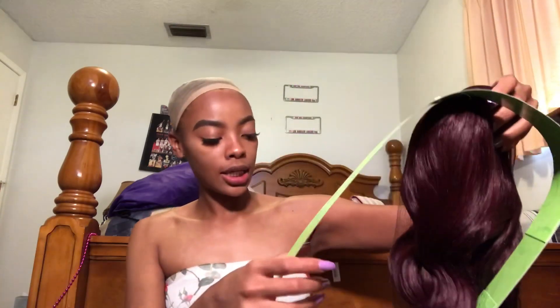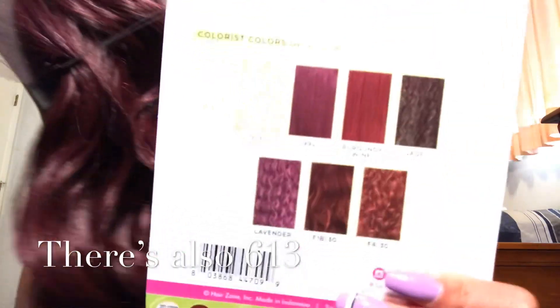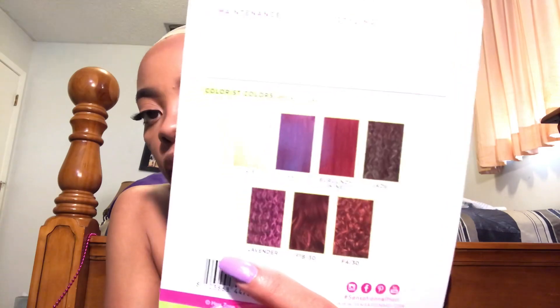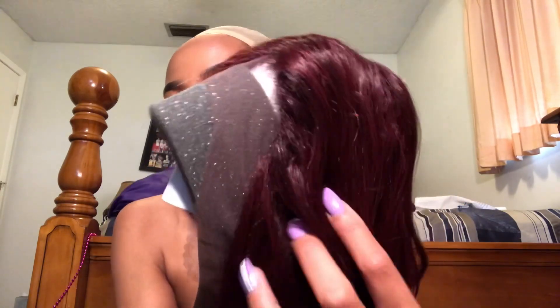Opening it up — this is how she comes packaged. I'm seeing already that the lace is pretty good. Look at that, that's fire! These are the other colors it came in. The one I have is this bright red one right here — it looks a lot brighter than it actually is, it's like a dull burgundy. This part is looking pretty cute, I don't have to do much to it. The hairline is pretty decent, looks soft.